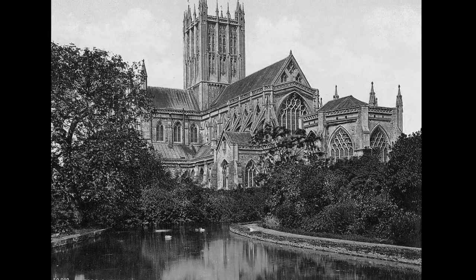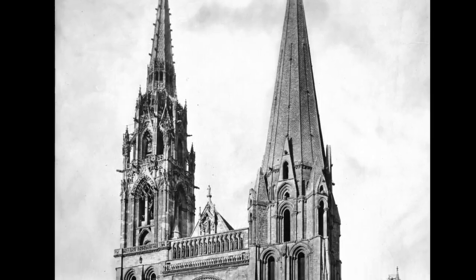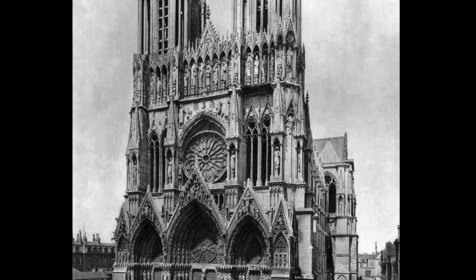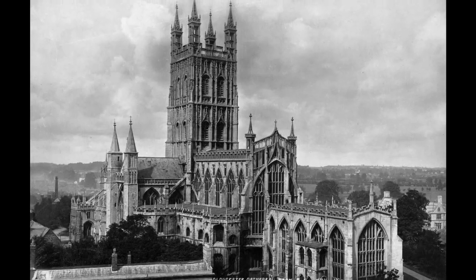Architecture of the Gothic period falls between 1100 and 1500. It's characterized by sharp soaring elements like spires, arches, and buttressing. The term was actually derogatory, coined during the Renaissance for what was perceived as barbaric work.